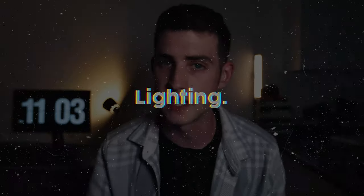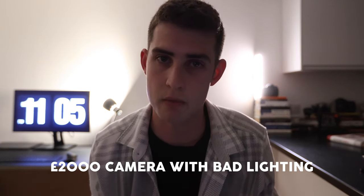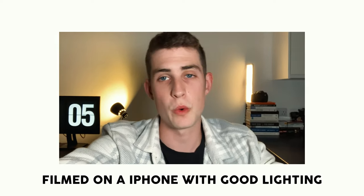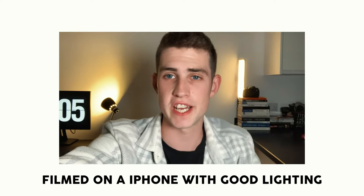Tip number two is all about lighting. You don't need an amazing camera to film good vlogs. However, the lighting in your video will make a huge difference. Bad lighting with an expensive camera will look terrible. Good lighting with a cheap camera will still look great. This is what bad lighting looks like with a two-thousand-pound camera, and this is what good lighting looks like with just my mobile phone. You can definitely tell the difference — this footage here looks a lot better than this footage here, which looks pretty bad.